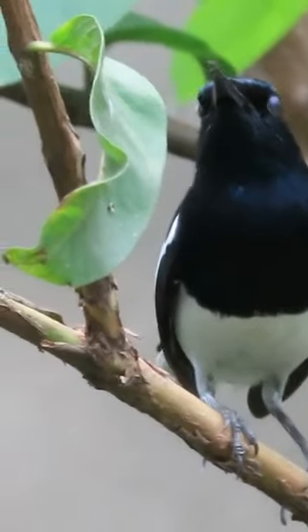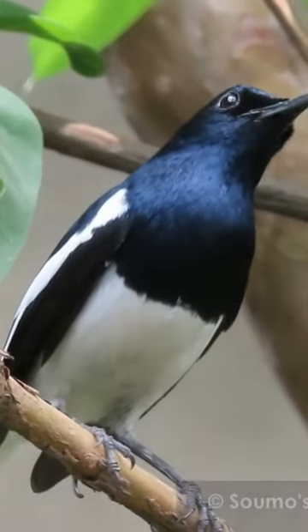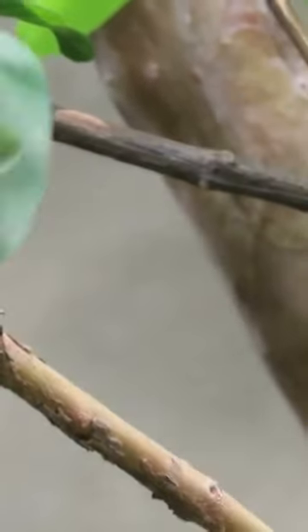The female lays a clutch of eggs, and both parents take turns incubating the eggs and caring for the chicks.